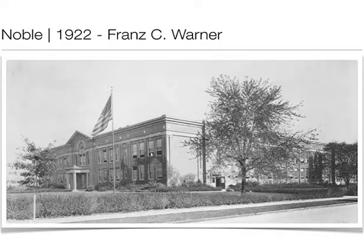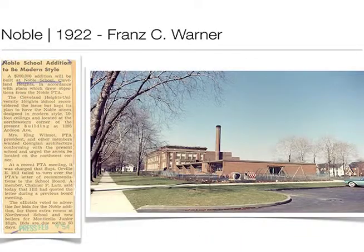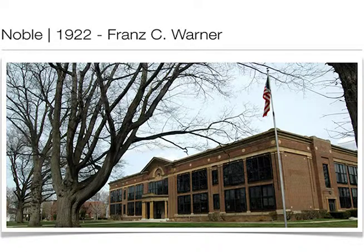Here we have Noble in the 1930s after the addition was added. I love this clipping — when they put the addition on, the neighborhood and PTA wanted it to match the current architecture. They didn't want something new; they wanted it to match. The amusing part is it cost them $200,000 for the addition. Prices have changed a little bit. And then this is Noble pretty much currently.